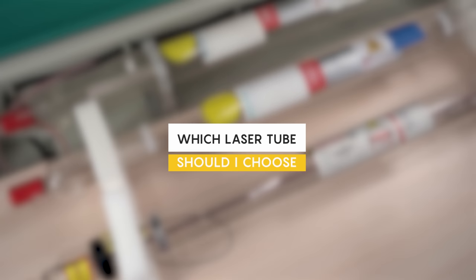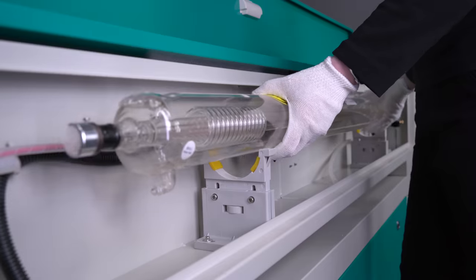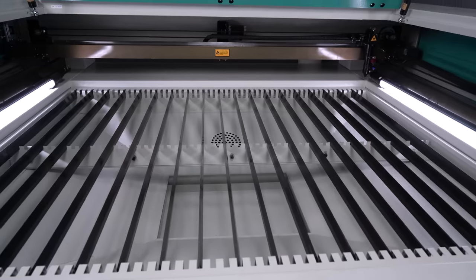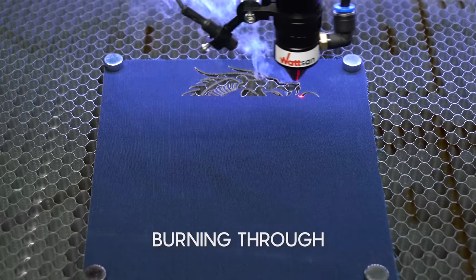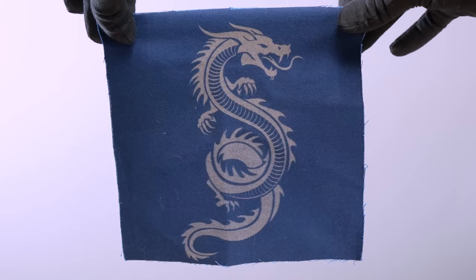To work with large rolls, the working field of the laser machine must be wider than the fabric itself. Which laser tube should you choose? Since the material is thin, a powerful laser tube is not needed — 40 to 50 watts will be enough. Our machines from Watson 6090 have a potentiometer, which allows you to manually fine-tune the power when working. This is especially convenient when engraving on fabric.